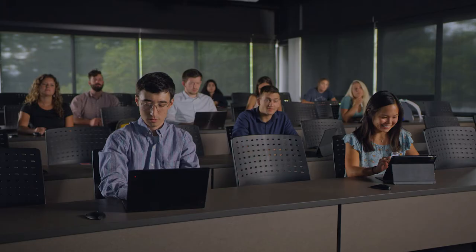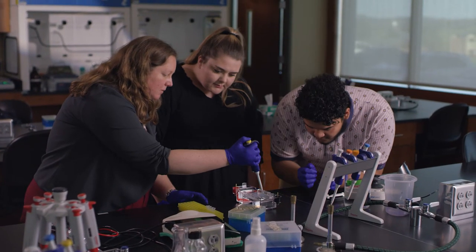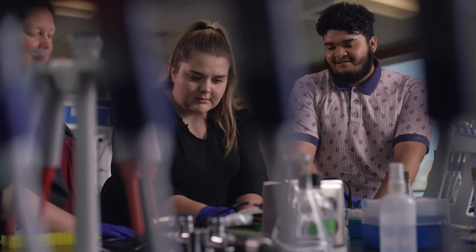The medical laboratory science program at Lincoln Memorial University is a two-plus-two program. Students complete two years of general education and collateral science requirements, and then they apply for entry into the program in their junior year.